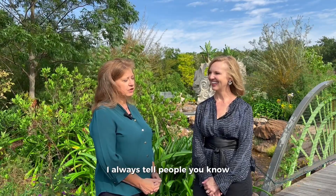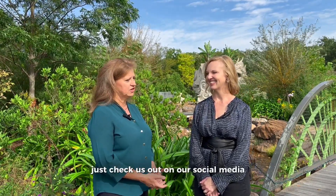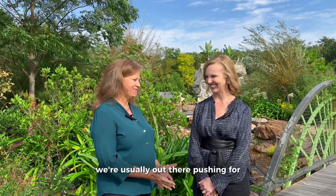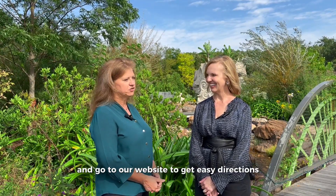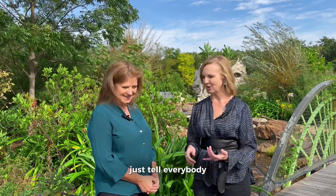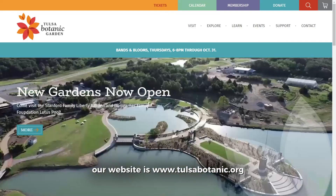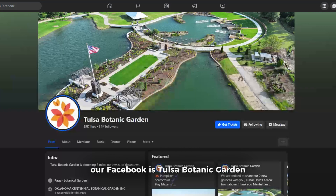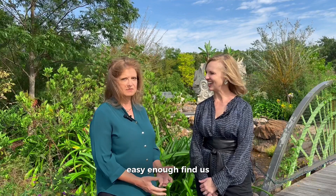I always tell people: come out and see us — that's the first step. Also check us out on social media if you want more flowers in your feed. We're usually out there telling you what's blooming. Go to our website too — get easy directions, see what we've got coming up, and see what sounds good to you. Our website is TulsaBotanic.org. Our Facebook is Tulsa Botanic Garden and our Instagram is Tulsa Botanic.